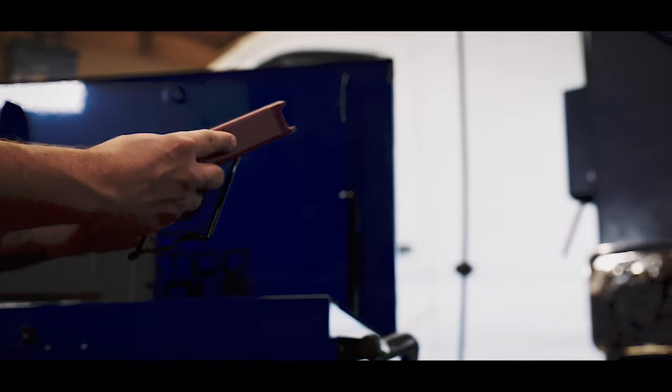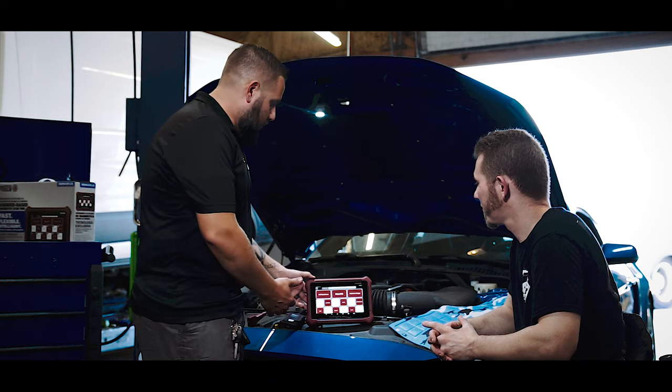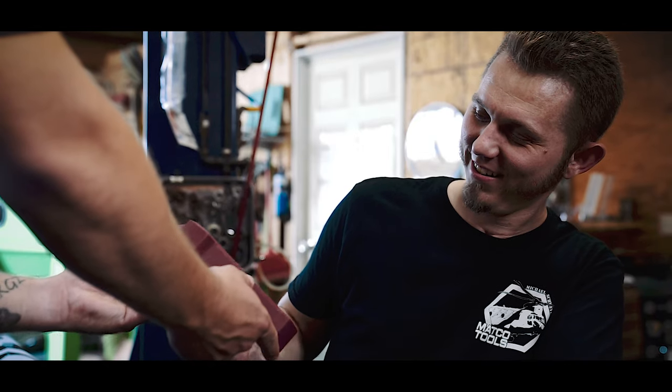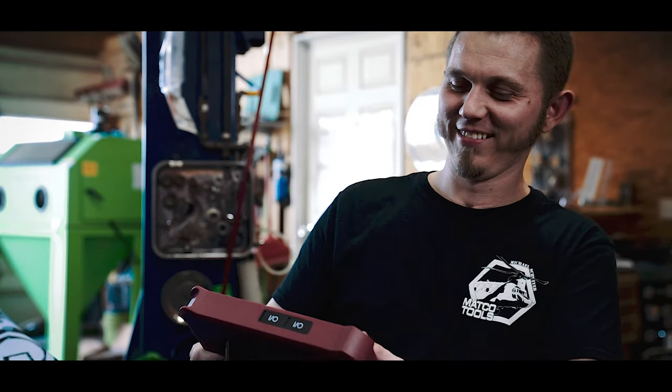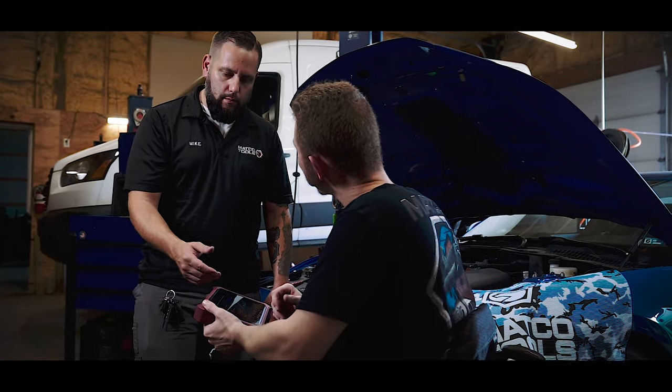Say goodbye to paying for vehicle brands that you don't need. With the Maximus Plus, you have the power to select and only activate the specific vehicle brands that you need when you need them, saving you both time and money. Experience the freedom of tailoring your diagnostic capabilities to your exact requirements.